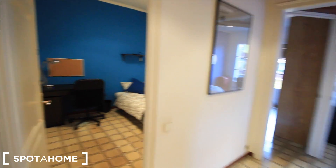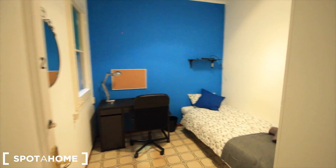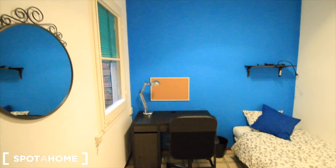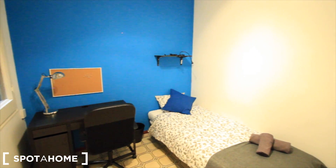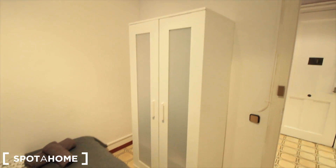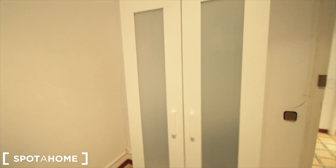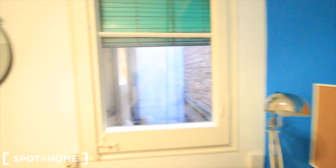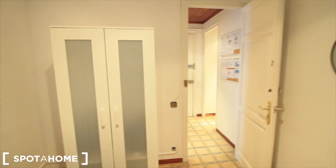We've seen the entrance, and this is bedroom two. The window we saw from the patio, the mirror, the desk, the window to the interior patio, the single bed, and a small closet just in front of the bed.